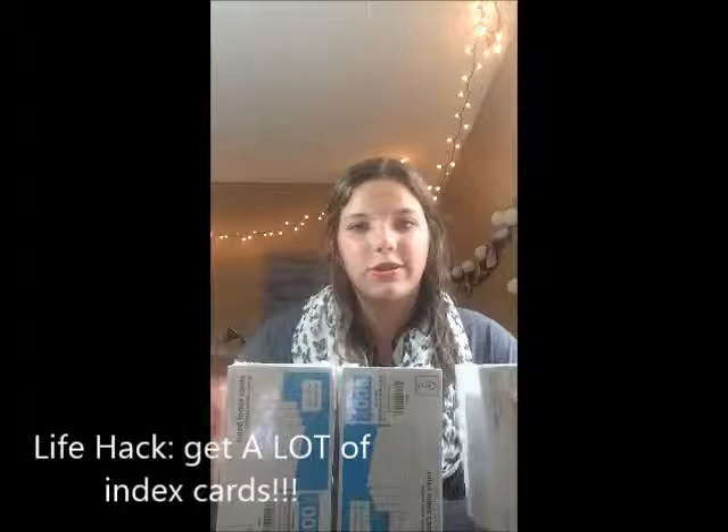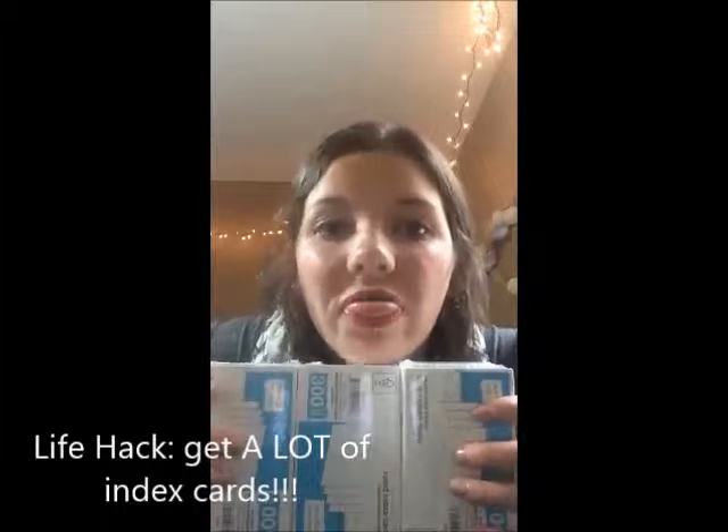Now we're going to move on to what's in the other section of my backpack. Now that my backpack can actually be lifted by my very strong muscles, let me show you what's in the other part. I have a pack of index cards, because you always need index cards for studying. I got three packs — that's 300 note cards, almost 1,000 note cards — well, 900, but that's crazy.